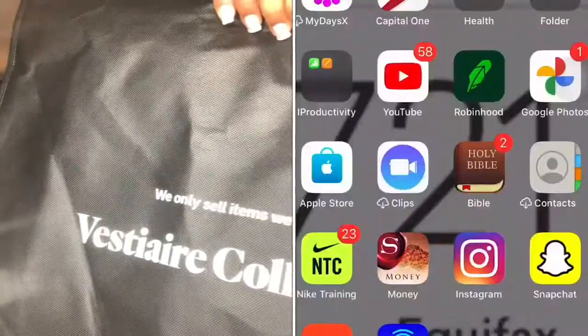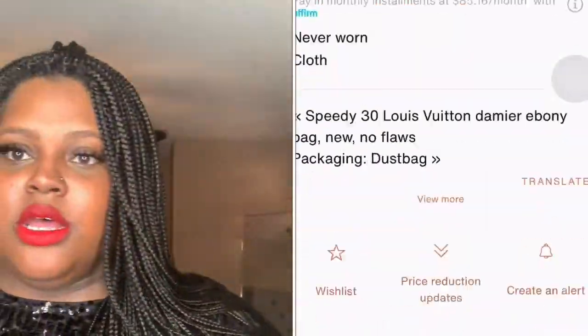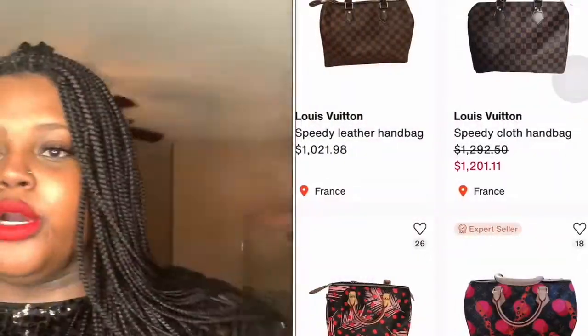Hi guys, welcome back to my channel. This is Lo, or Logan, whatever you feel comfortable with calling me. Today I'm coming at you with a review on a company I used to purchase a luxury item. It was pre-loved. They do have brand new items with tags, dust bags, boxes, and receipts, but because mine was pre-loved and a little bit older, it came with just the dust bag. The company I used is Vestiaire Collective.